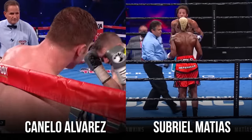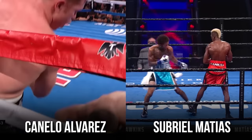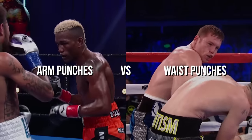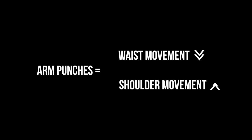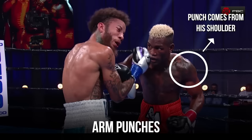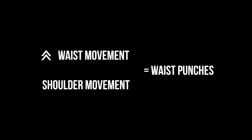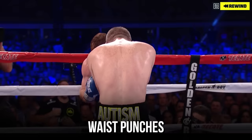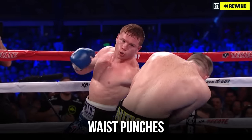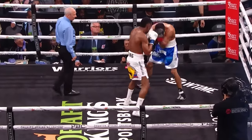Here's a side-by-side comparison of Canelo Alvarez and Subriel Matias throwing combinations so you can see the difference. The key difference is what we call arm punches versus waist punches. Arm punches involve little waist movement but a lot of shoulder movement, while waist punches involve a lot of waist movement and little shoulder movement. You can let us know if you'd like a more in-depth breakdown of arm and waist punches.